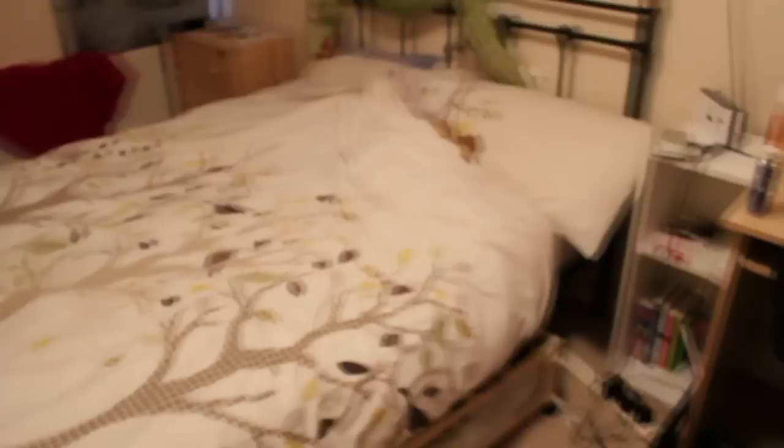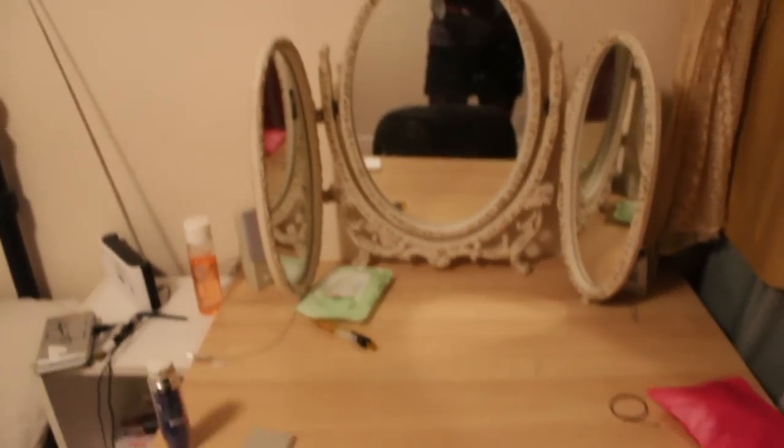Our lovely double bed. There's another mirror to get ready and what not — just in case, we have a lot of mirrors, I'm quite vain. Over to my side of the bed, which is a very tiny gap.